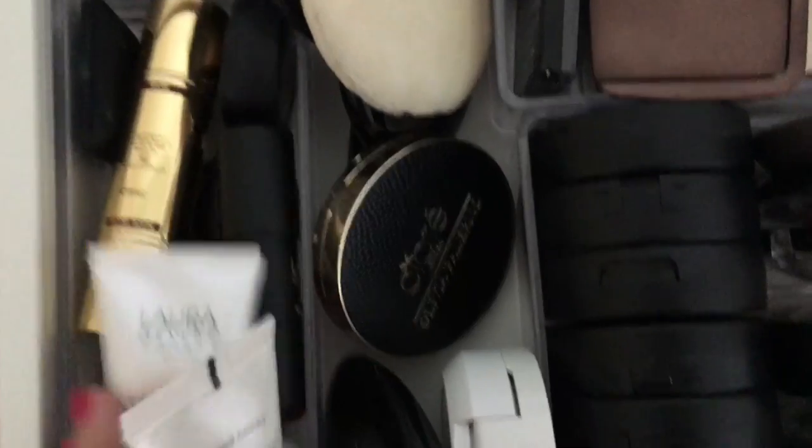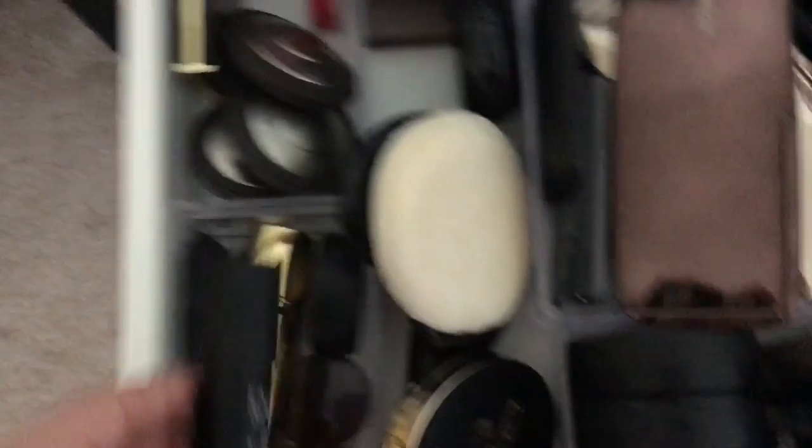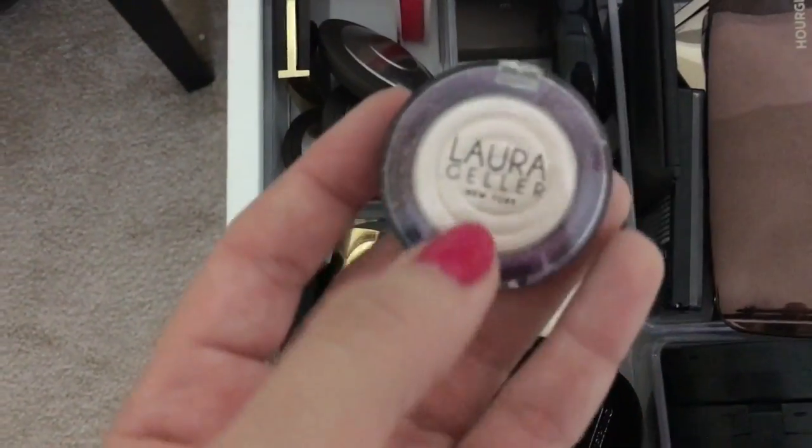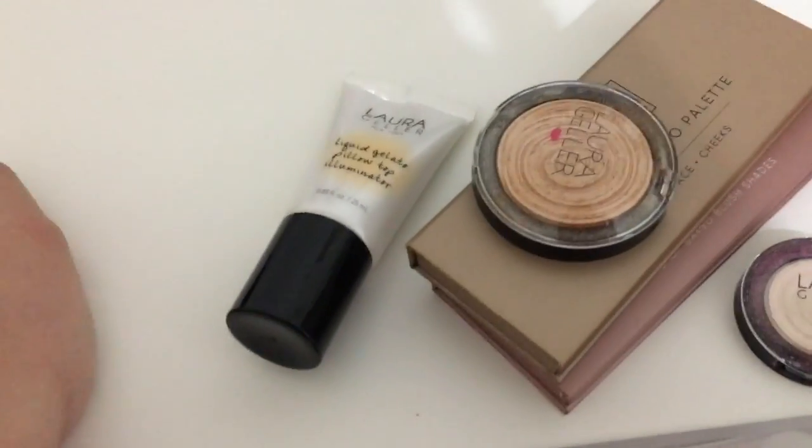I also have to bring Gilded Honey, and I'm going to bring my liquid Gelato Illuminator in Gilded Honey. I'll bring my mini Diamond Dust — going all out on highlighters. I don't want to bring too many, but I'm going back and forth.